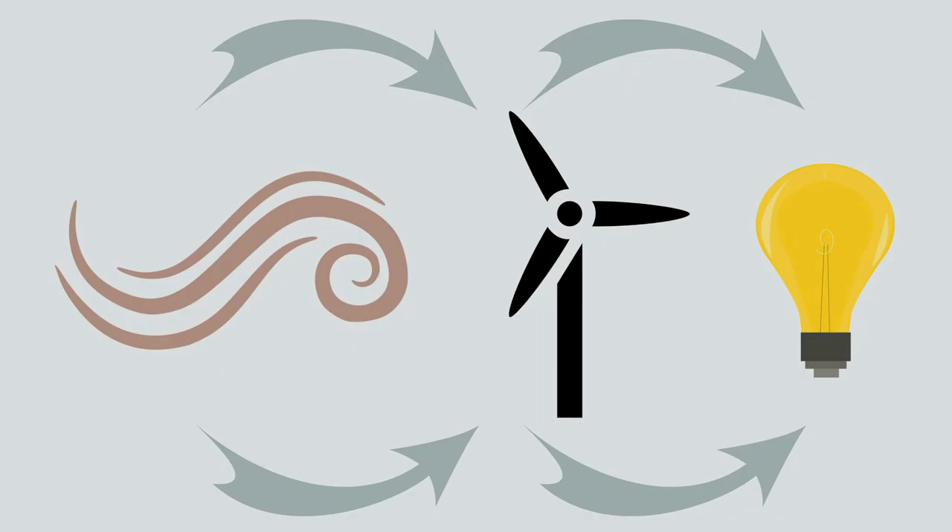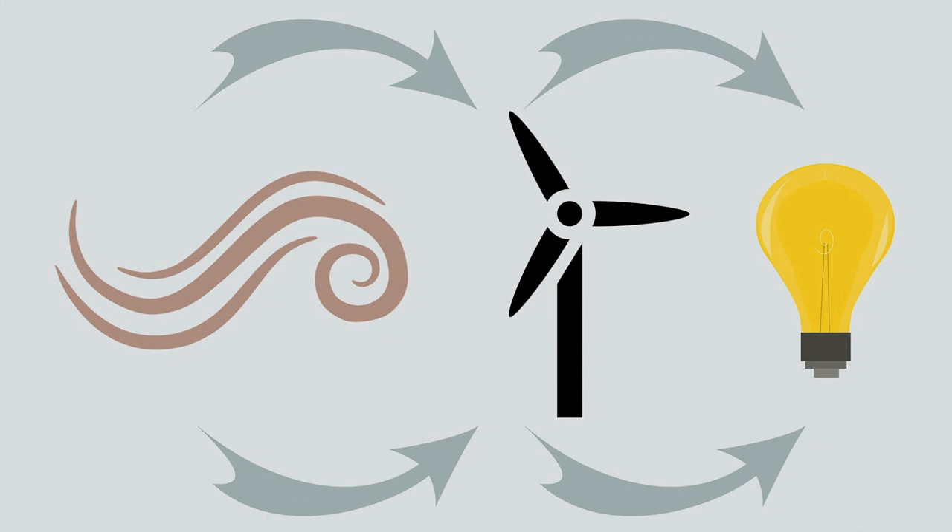How do wind turbines and today's windmills work? Wind flows over airfoil-shaped blades that causes them to turn. We connect these blades to a drive shaft that turns an electric generator. The end result is electricity.